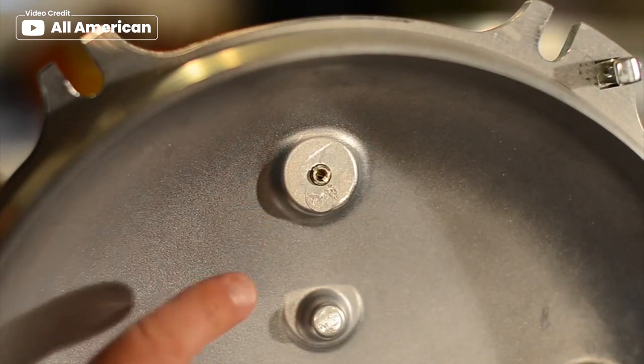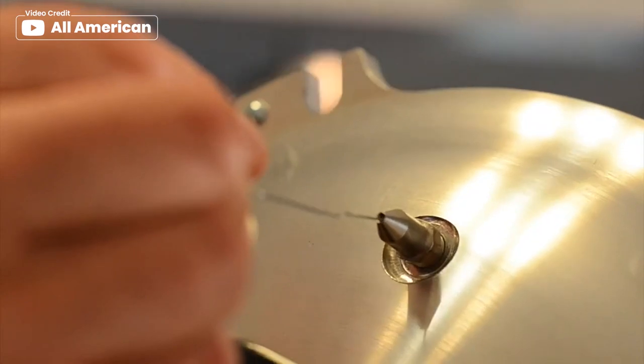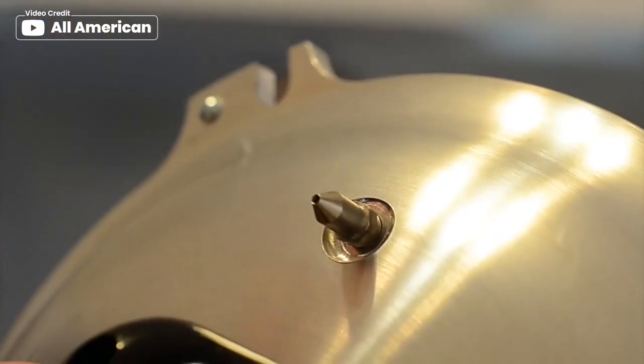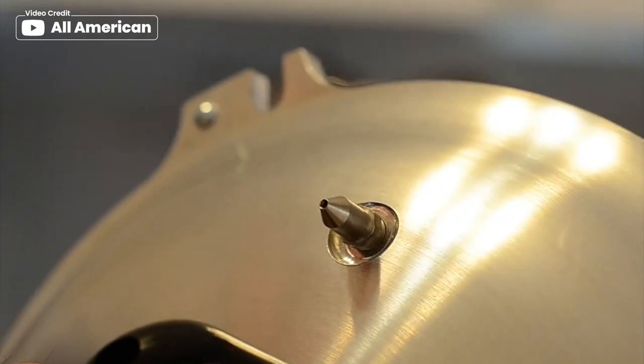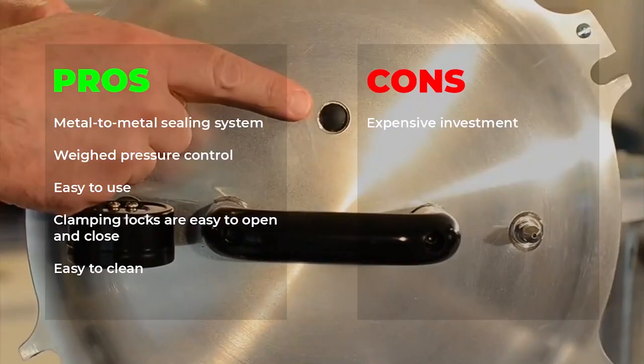With the ability to hold up to 19 pint jars or 14 quart jars, this canner is perfect for canning meat, vegetables, and fruits. Plus, it is built to last with a sturdy top handle and double thickness edge that provides protection on points of heaviest wear. Pros: metal-to-metal sealing system, weight pressure control, easy-to-use, clamping locks are easy to open and close, easy-to-clean. Cons: expensive investment.